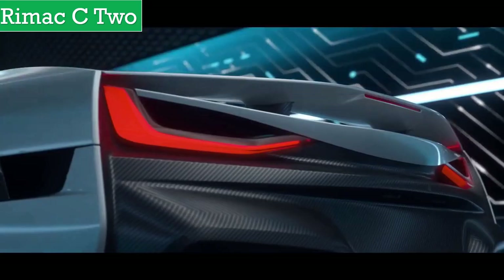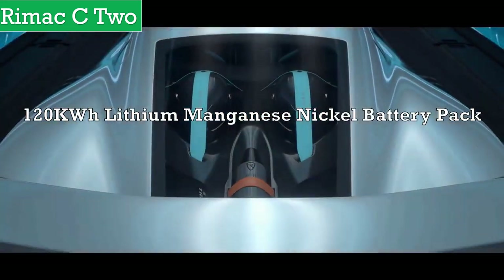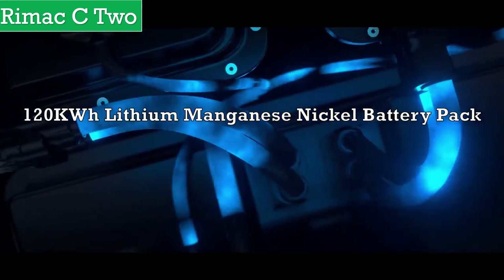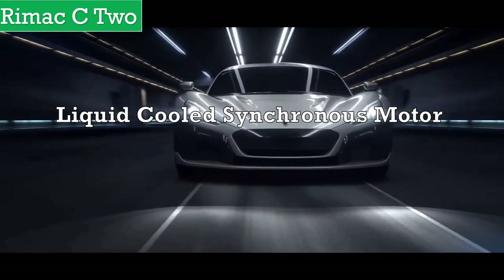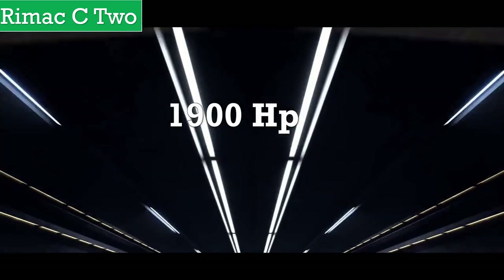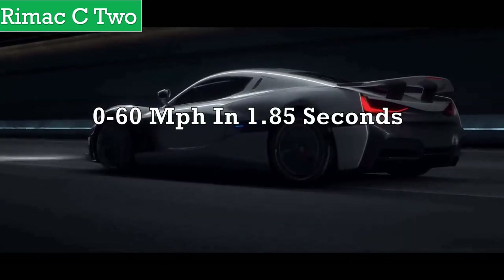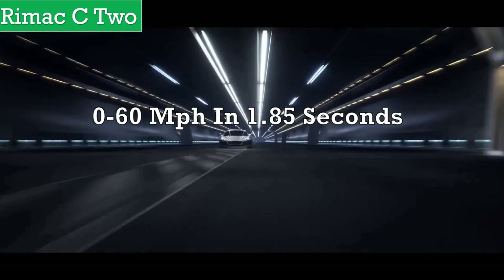There is some high-tech energy storage on board, as this car gets a 120 kWh lithium manganese nickel battery pack, which can be recharged to 80% in just half an hour. With a full charge, you can travel up to 400 miles. It uses liquid-cooled synchronous motors making it four-wheel drive, packing up to 1,900 horsepower. The vehicle will boost 0-60 mph in 1.85 seconds, with an estimated range of 420 miles.